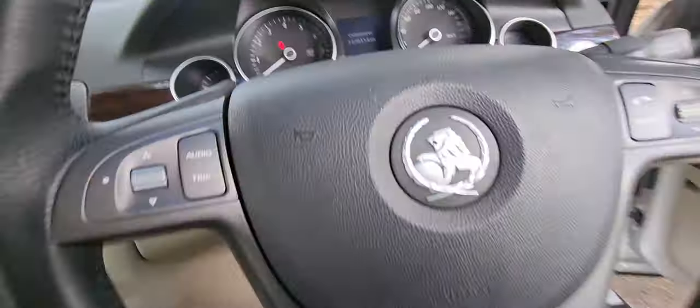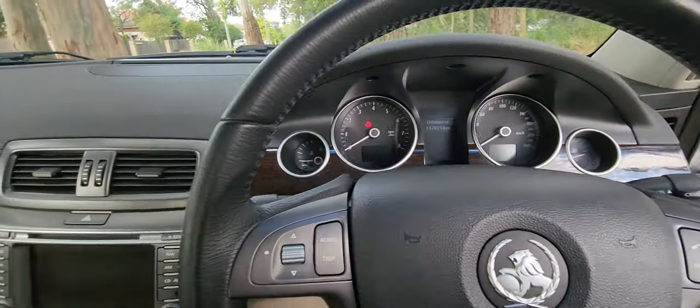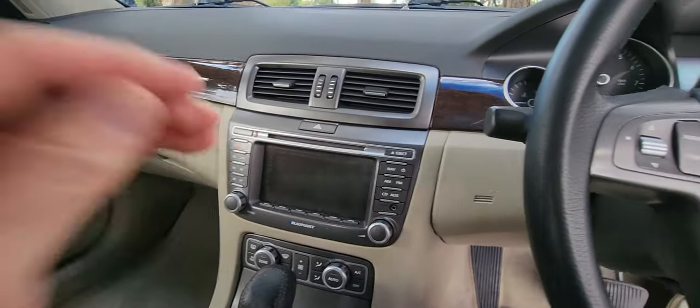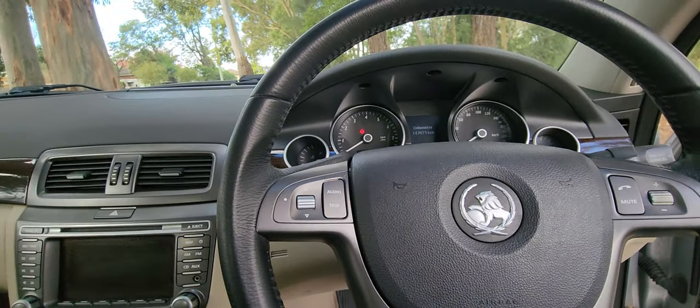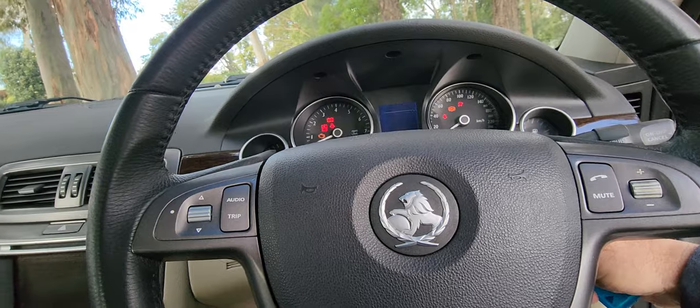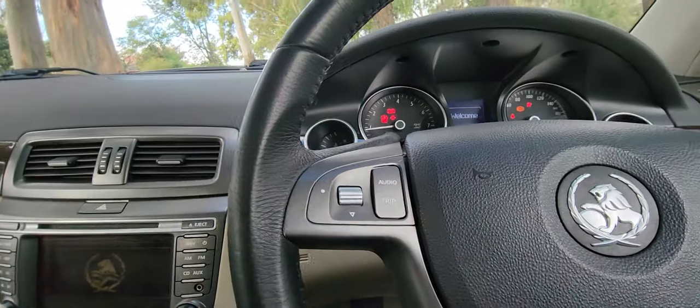It's a really nice car to drive. Obviously it's been to our mechanic for a complete check over. It's got the lovely widescreen Blaupunkt sound system and it is absolutely silky smooth since it's had that recent work done.